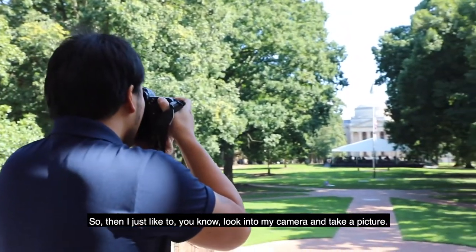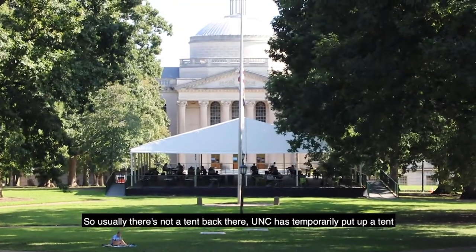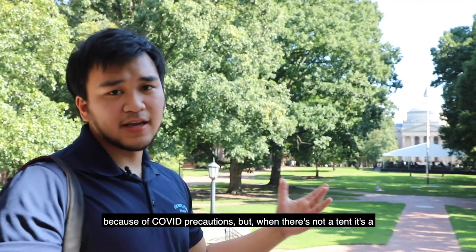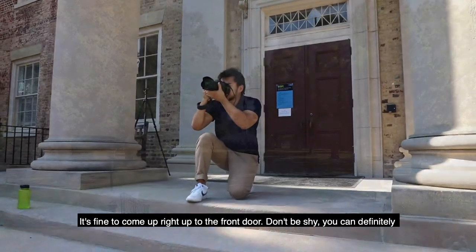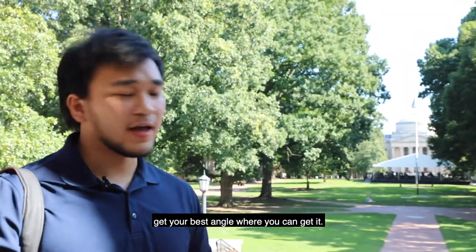I just like to look into my camera and take a pic. Usually there's not a tent back there — you can see it's temporarily set up because of COVID precautions. But when there's not a tent, it's a great opportunity to come right up to the front door of the South Building and take a photo. It's fine to come right up to the front door — don't be shy. You can definitely get your best angle where you can get it.